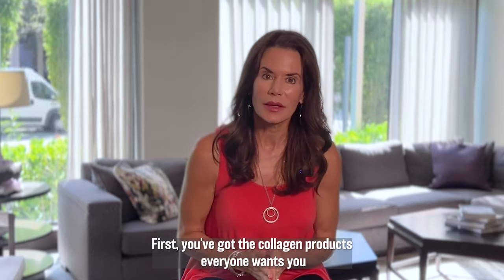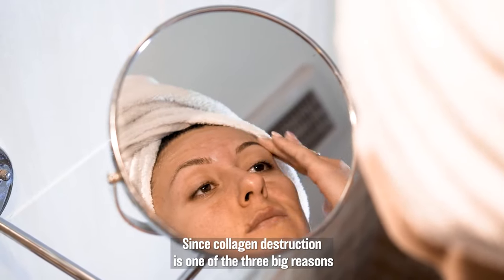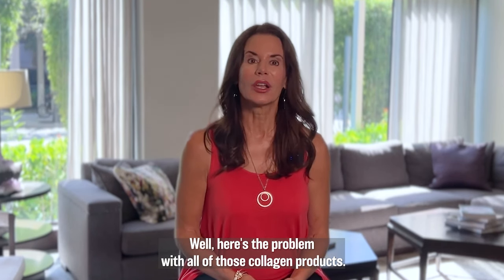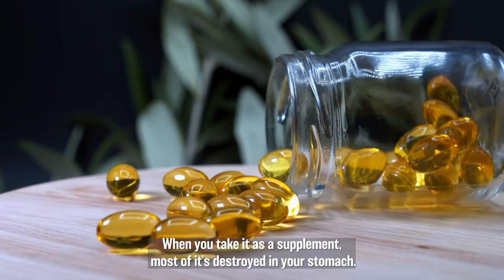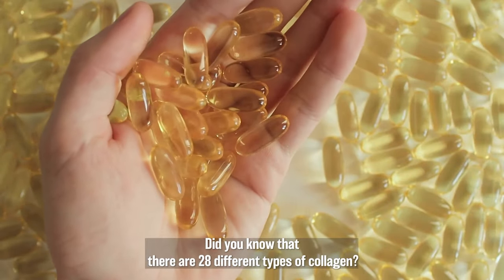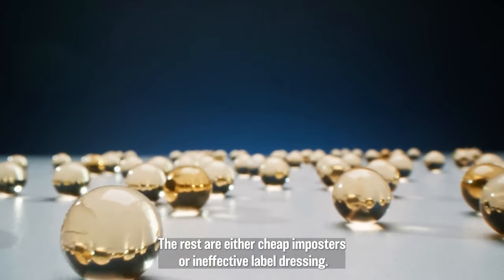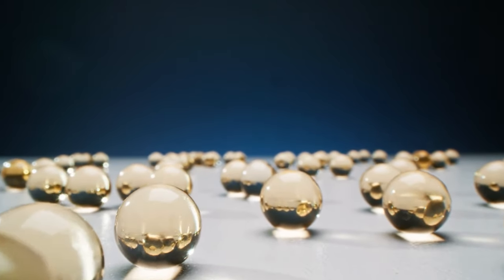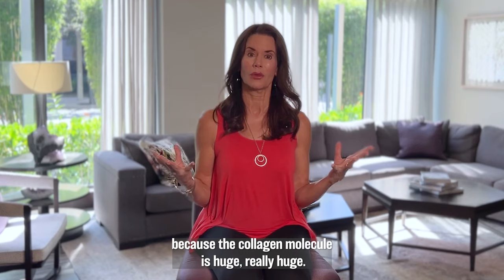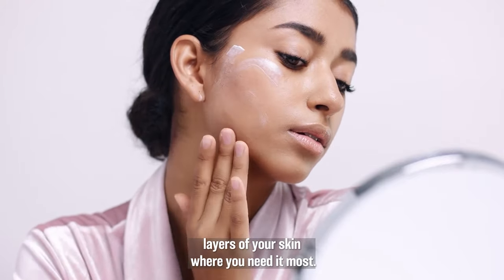Let me tell you why every one of today's remedies falls short. First, you've got the collagen products. Everyone wants you to take collagen supplements, rub it on your skin — collagen, collagen. And it makes sense, since collagen destruction is one of the three big reasons behind wrinkles. But here's the problem: when you take it as a supplement, most of it's destroyed in your stomach. Did you know that there are 28 different types of collagen, and only one of them actually helps rejuvenate the skin? The creams, serums, and lotions are a total scam because the collagen molecule is huge and no matter how much you rub on your skin, it's not going to absorb through your pores down into the deeper layers where you need it most.